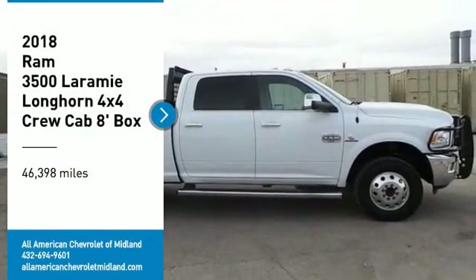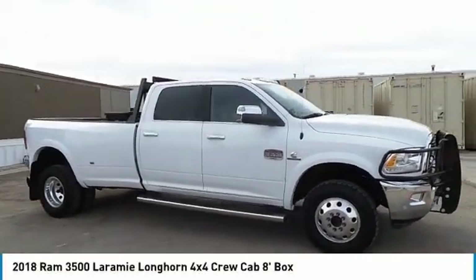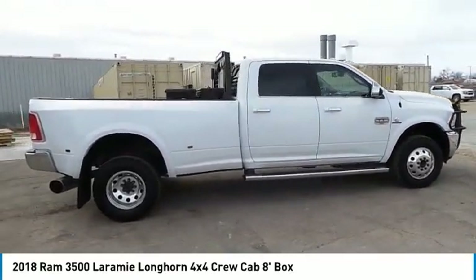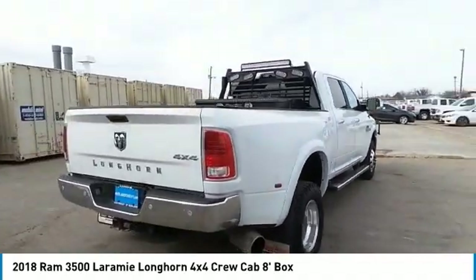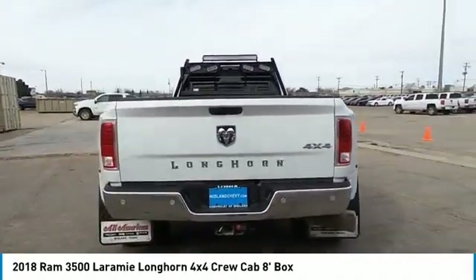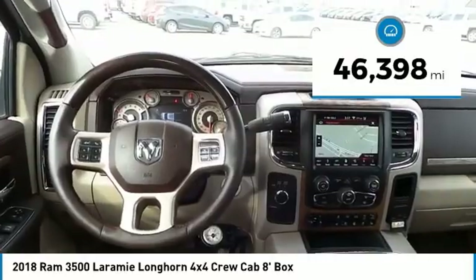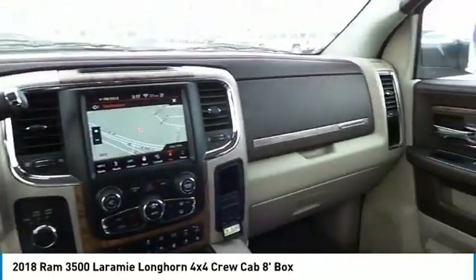Stop by and take a look at the 2018 Ram 3500. The 3500 is a solid option for truck buyers in need of hauling capacity and serious towing. With names like Hemi and Cummins under the hood, there is plenty of muscle to back it up. This vehicle has less than 50,000 miles. Wouldn't you look great in this vehicle? Stop in today and see for yourself.